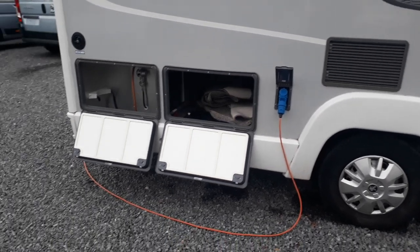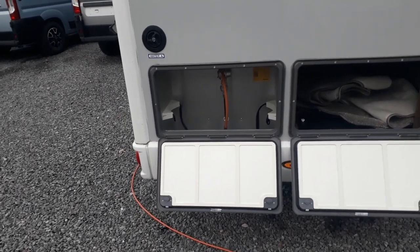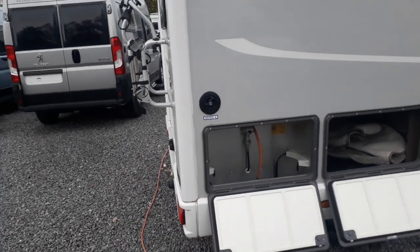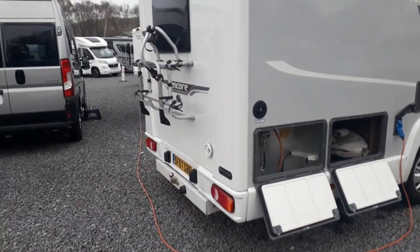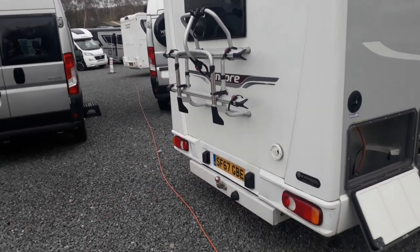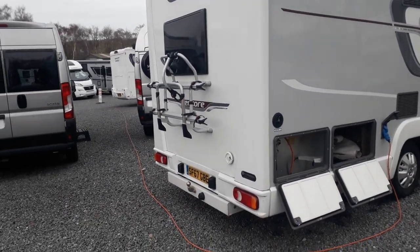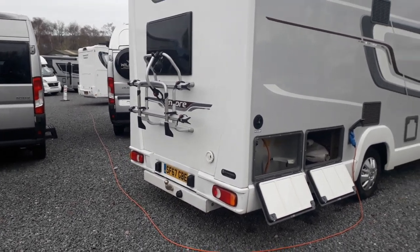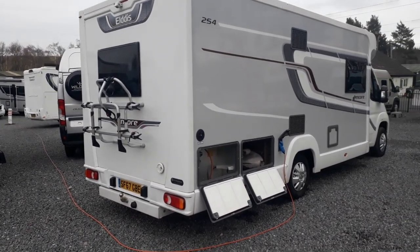There's a mains hookup and 100 amp hour leisure battery, and a gas locker for two six-kilo or seven-kilo Calor gas bottles — or we can fit refillables for those contemplating a long European trip. Onboard fresh water tanks for around 90 litres of fresh and waste water. Coming around to the back, there's a reversing camera, a two-bike rack extendable to four bikes, and a tow bar. A quick word on that tow bar — the previous owner fitted it himself; it's not a type-approved one and may have to come off to satisfy the MOT tester.